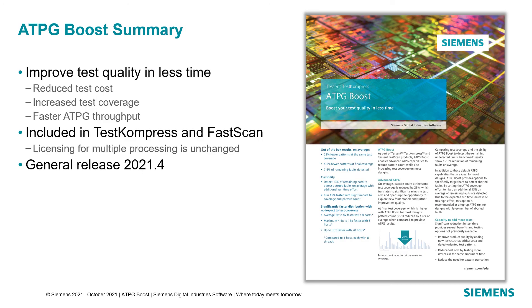In summary, we are excited to bring these enhancements that will help you improve your test quality in less time. These enhancements are included in Test Compress and Fast Scan with general release in the 2021.4 release. For more information, check out our website for the HPG Boost Fact Sheet.